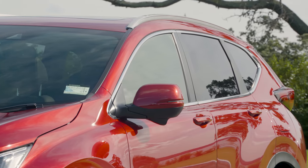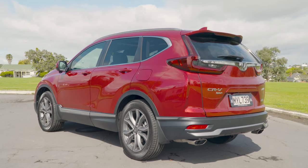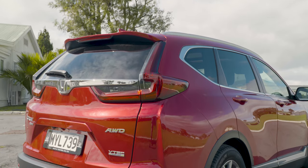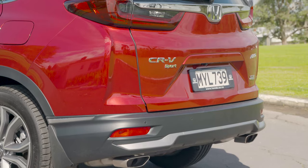Going down the side of the vehicle, we can see that really pronounced shoulder line, which takes it all the way back to the rear end, which has been redesigned completely, with new smoke taillights, a new bumper section, and of course those big, bold exhaust system treatments down the back end.